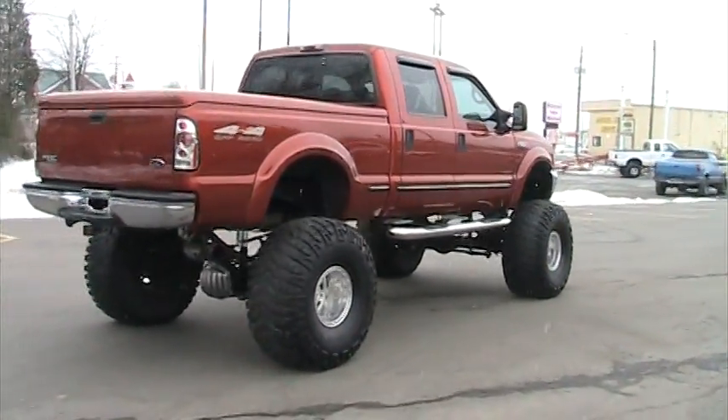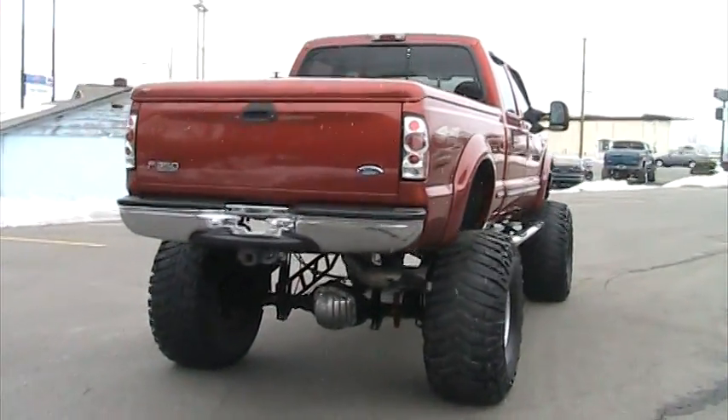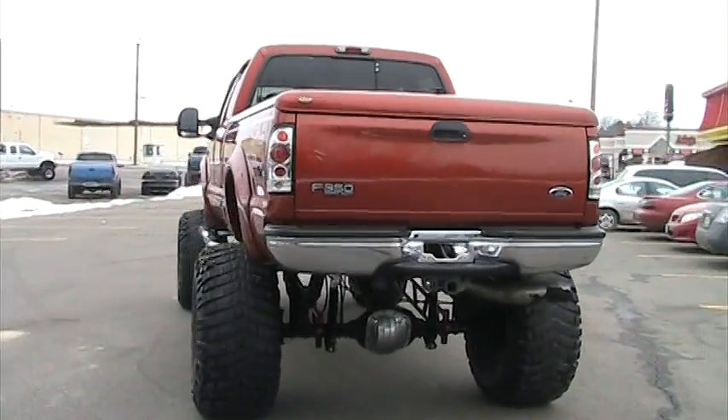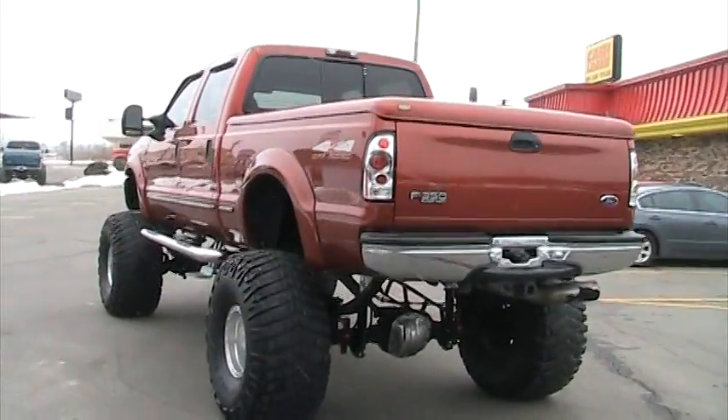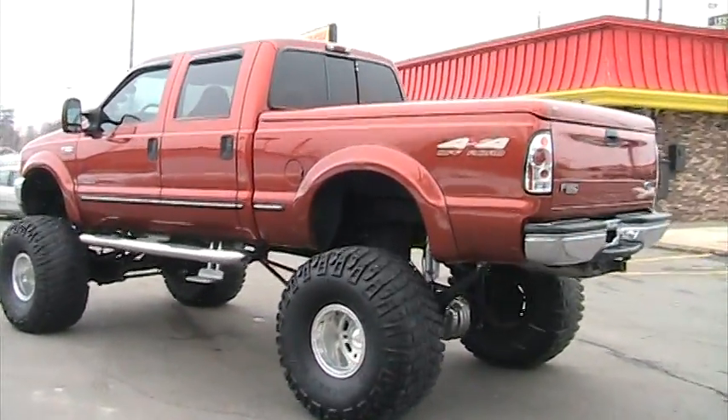It's got a four inch exhaust all the way back from the turbo, air intake, a four position shift-on-the-fly chip, Banks Big Head wastegate, and hydraulic assisted crossover steering.